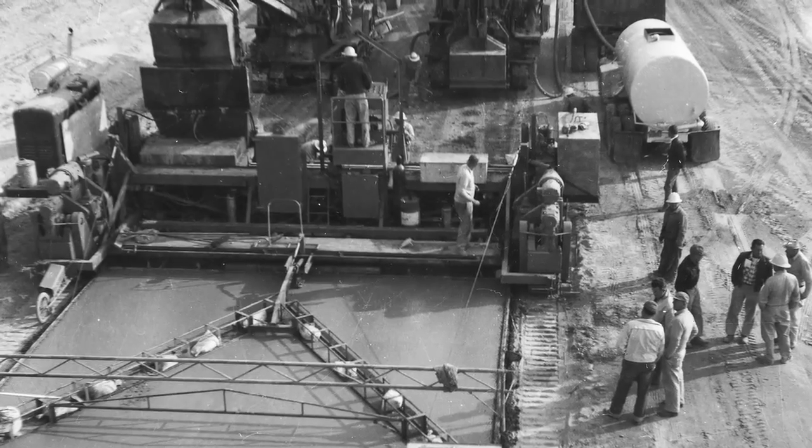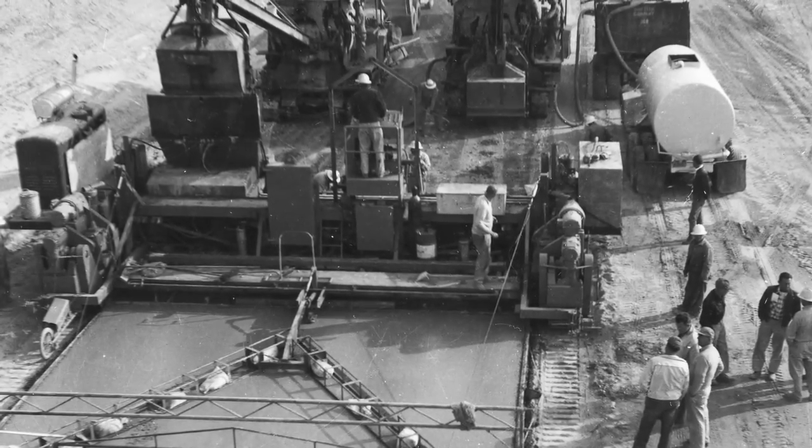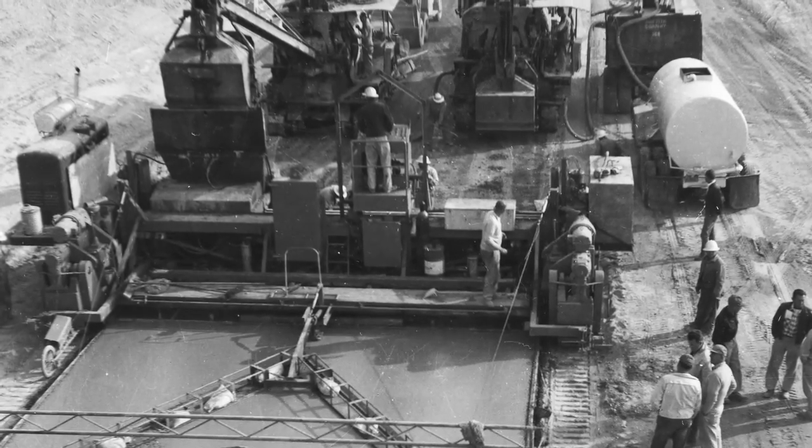Over our 70-year history, GNZ has always been at the forefront of the concrete paving market by pioneering innovative new equipment solutions. The secret to our success has been listening to our customers' needs and solving difficult design challenges. We push the envelope of finding the best solution possible. The fact is GNZ will never give up because a design task is too hard.